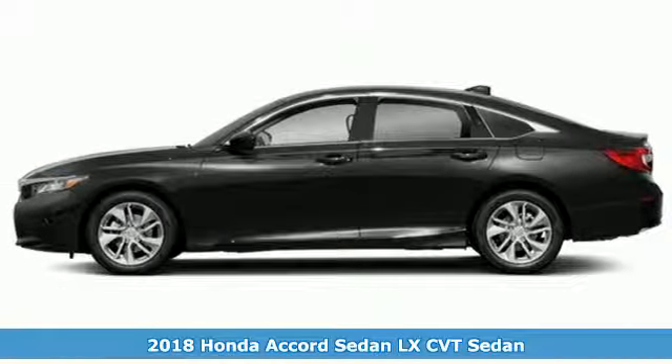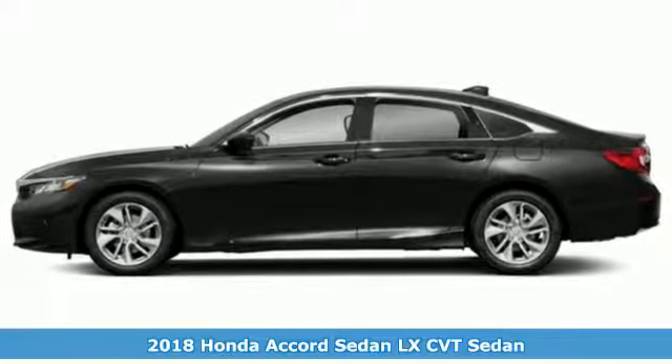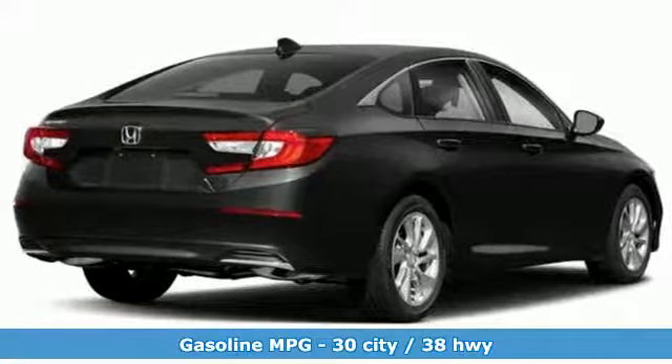It's a new 2018 Honda Accord Sedan. Honda made no compromises with this luxurious and practical Accord. Plus, it offers an exciting list of features.